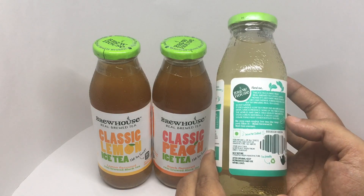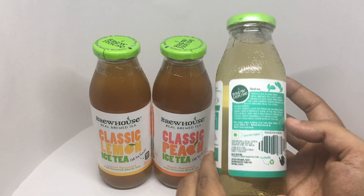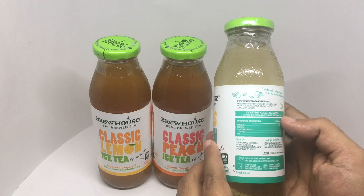It uses whole leaf tea from the Nilgiris in South India, which produces some of the finest teas in the world. And since high quality brewed tea tastes great naturally, it needs less sugar than most other bottled teas do. Ingredients are brewed tea, water and green tea leaves, sugar, acidity regulators, and lemon juice concentrate.